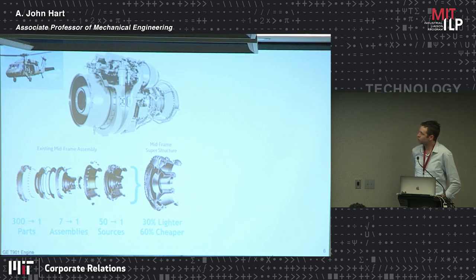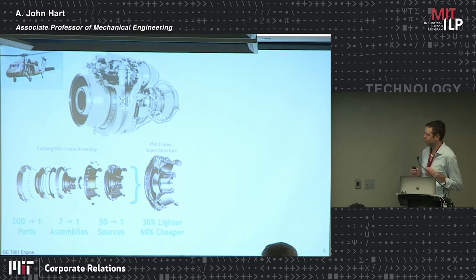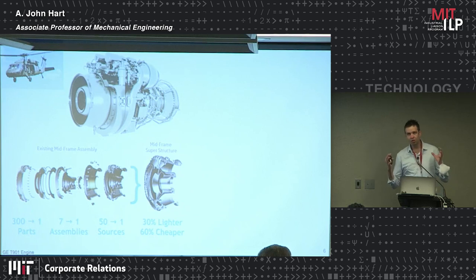GE Aviation has taken components of many of their jet engines and converted them to 3D printing. One specific engine project, the T901, was essentially clean-sheet designed to take advantage of metal 3D printing — all public information. By designing the engine from the bottom up to use metal 3D printing as a primary production process, they can take significant sub-assemblies of the engine that go on a military helicopter and consolidate a large number of part numbers into one, because of the ability to 3D print very complex geometries.